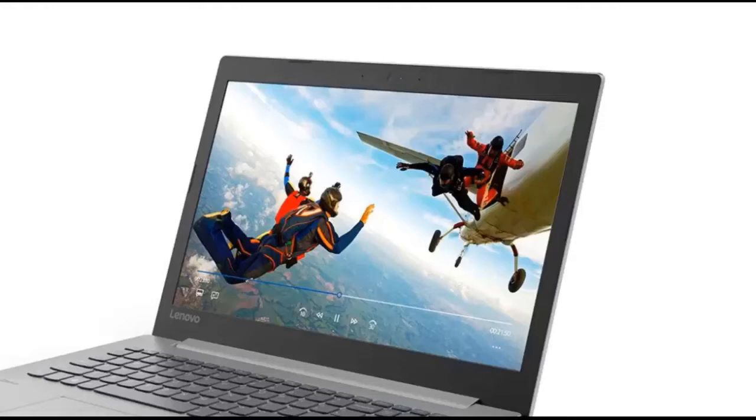The Lenovo IdeaPad 330-15 AMD is a big-screen cheap laptop that features a luminous 15.6-inch display, a comfortable keyboard, and sufficient processing power for daily productivity work and even a little bit more.